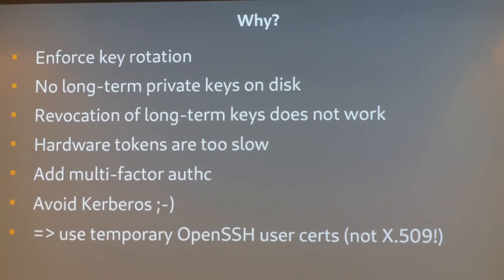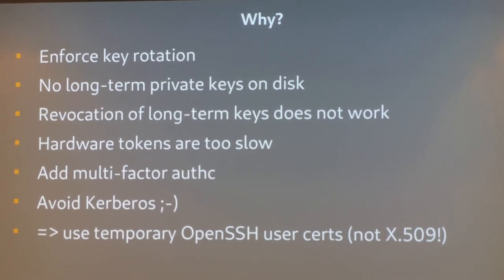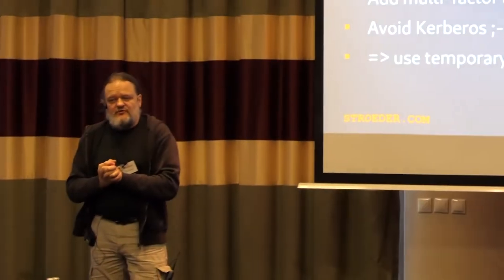There's a solution for that called hardware tokens — you can use FIDO tokens or YubiKeys to store key material on there so it does not leave the hardware. The issue with that is these hardware tokens are really slow, and in this customer project people are for example doing SSH scans over 2000 machines, so if you have an additional penalty of 800 milliseconds per connection, they will call me crazy.